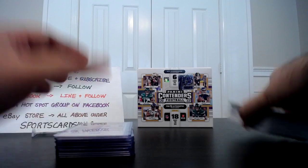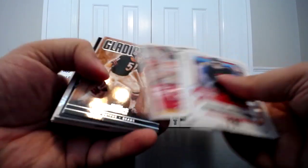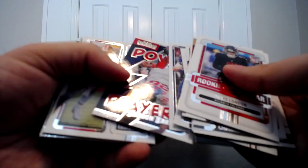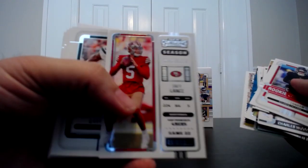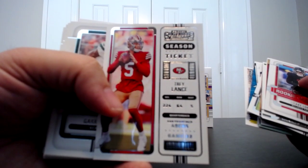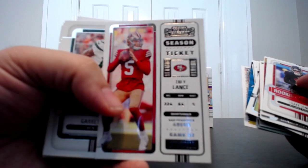These were just the regular inserts. I pulled some of the better players like Jalen Hurts, Aaron Rodgers — this one's kind of cool. MVP, Josh Allen — I like these power players. There's a Saquon Barkley, Justin Herbert, and the duel round numbers. Trey Lance — I'm a big Trey Lance fan and a 49ers fan. I have some really nice high-end stuff of his you can see on my Instagram.